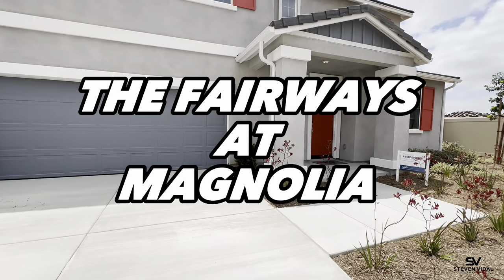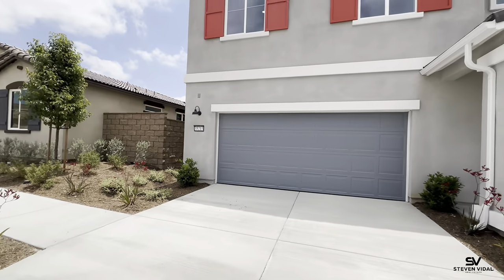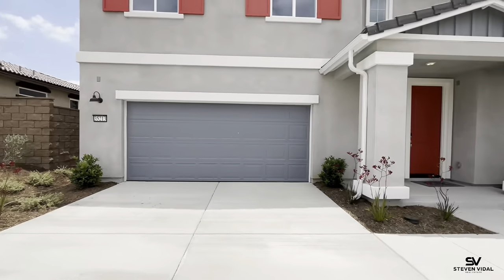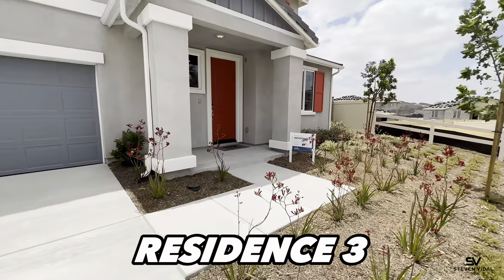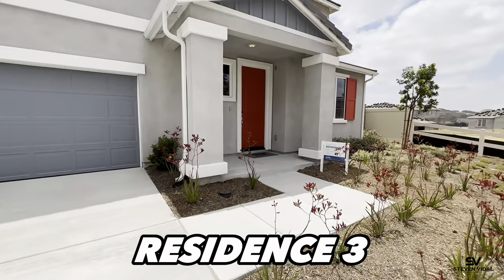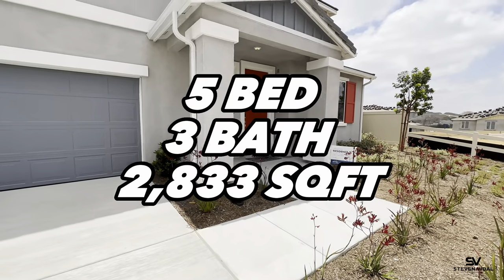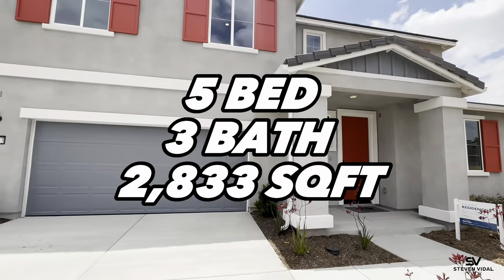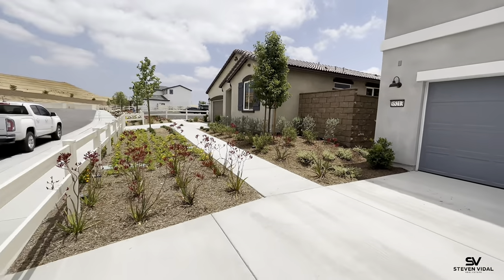Today we are in Beaumont, California at the Fairways community. These homes are built by Meritage Homes. We're going to be doing a video tour on the Magnolia Residence 3 — it's a five bedroom, three bath, two thousand eight hundred and thirty-three square feet. In this community there are four homes that are modeled.